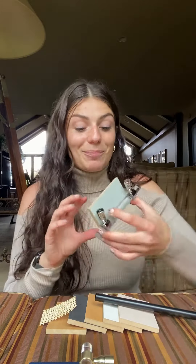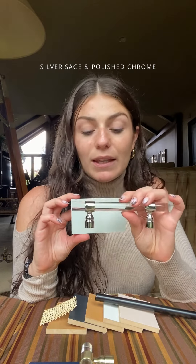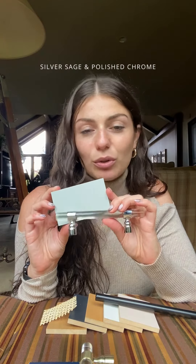Next up we have our silver sage finish and we're pairing it with a chrome accessory. This Cristina chrome pole mixed with the chameleon silver sage creates more of an icy look and it's perfect for the winter.